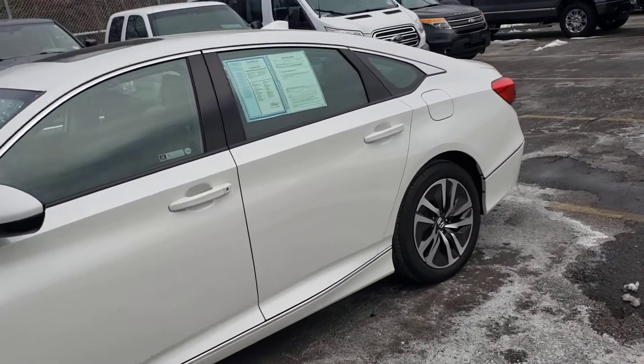Right here you have the cup holders and everything. The vehicle is compatible with Android Auto and Apple CarPlay, which plugs into that USB right there, and then you have a 12-volt outlet.